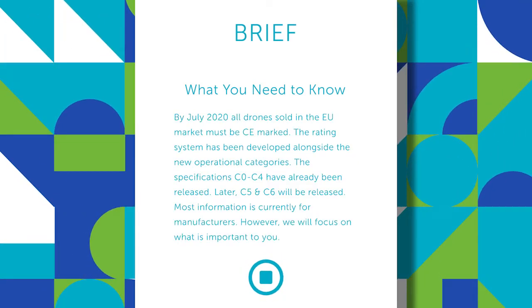We've made a separate video on these operational categories which you can find linked in the description below. The specifications for the aircraft C0 through C4 have already been released. C5 and C6 are still in development.